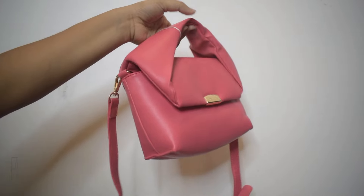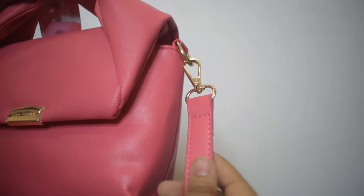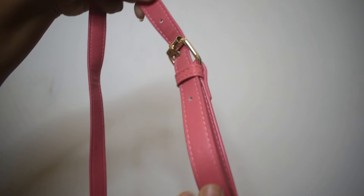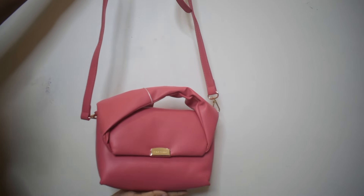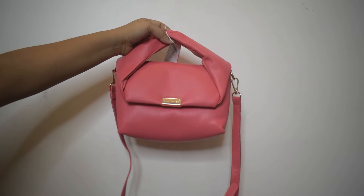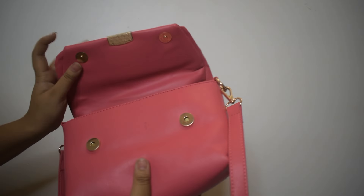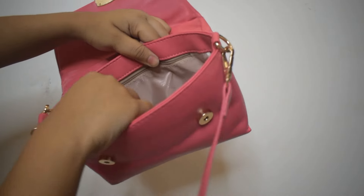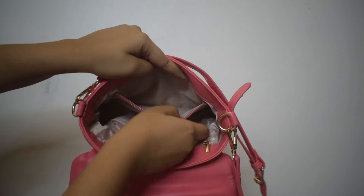Last but not the least is a super cute fuchsia pink mini bag. Mini bags are not really useful — you can't store a lot of stuff in them — but they are so adorable. I love the structure of this bag. You can use it as a handbag or as a sling bag; it comes with an attached sling that is removable and adjustable. It comes with magnetic buttons to open or close the bag.